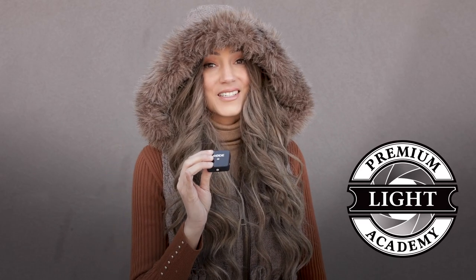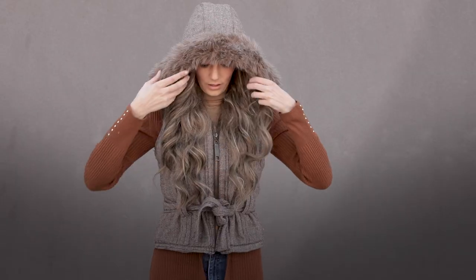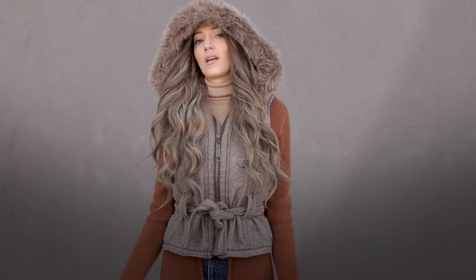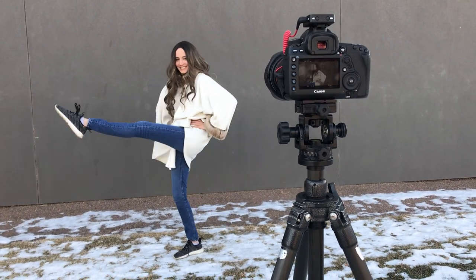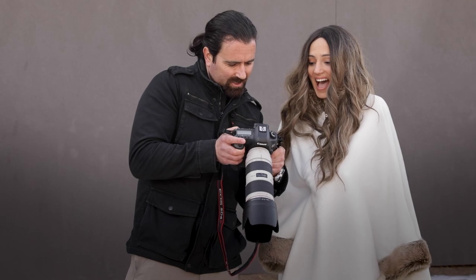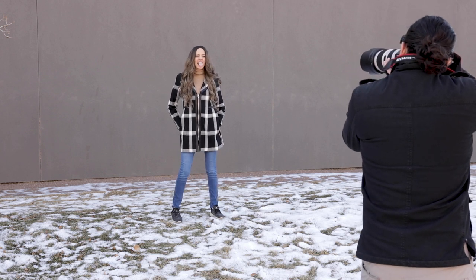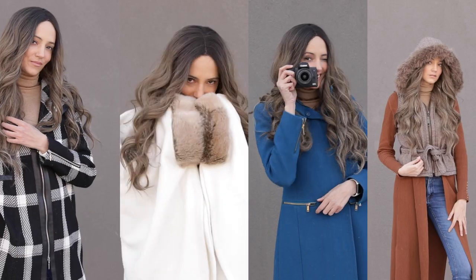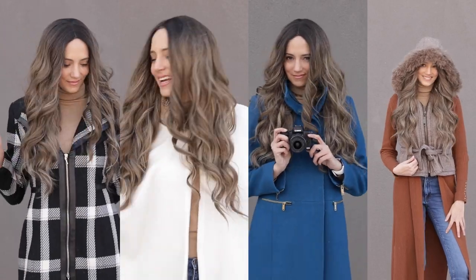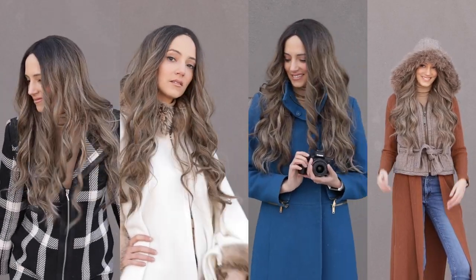One wall, one wig, four looks. Let's go. You won't believe how easy it is to update your portfolio with winter portraits using just a wall and four looks from your closet. This cost us zero dollars and here's how we did it.